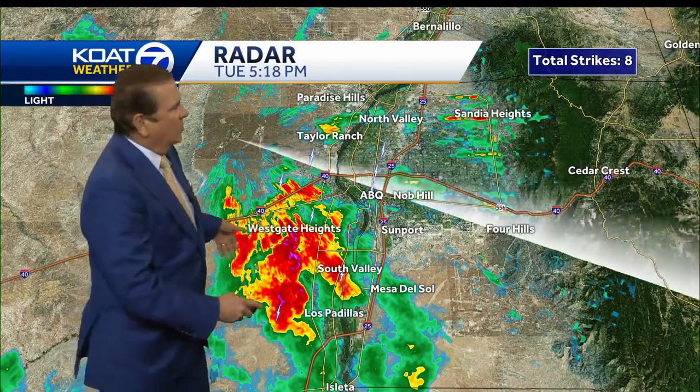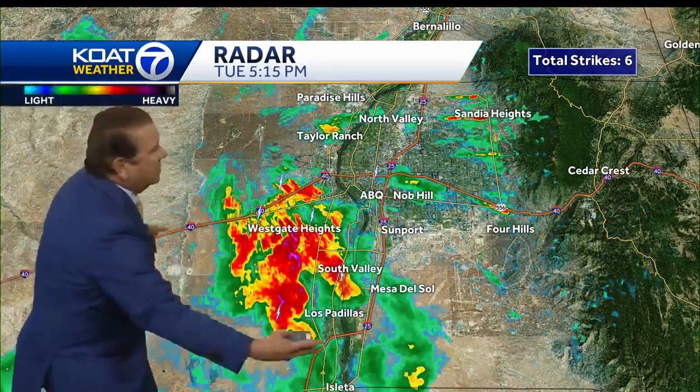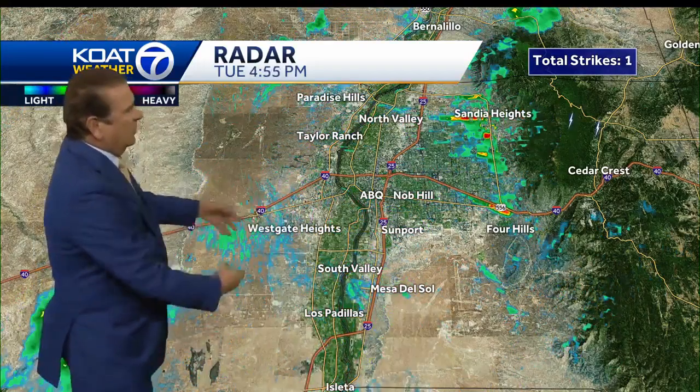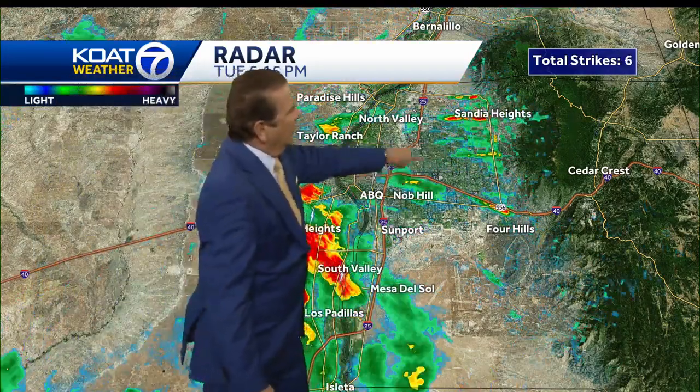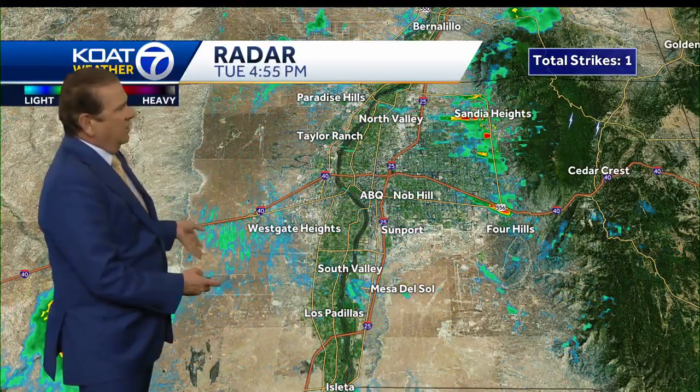Now this area is still warm — it doesn't have the rain-cooled air. And you can kind of see it went from nothing, and then as those outflow winds came in, you can see it really starting to intensify. We're getting thunder and lightning forming around the Big Eye and you can hear it around Comanche and Carlisle as well.